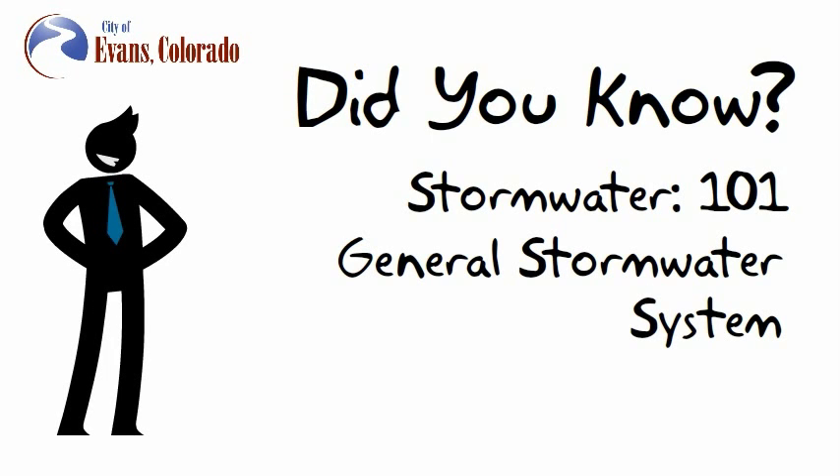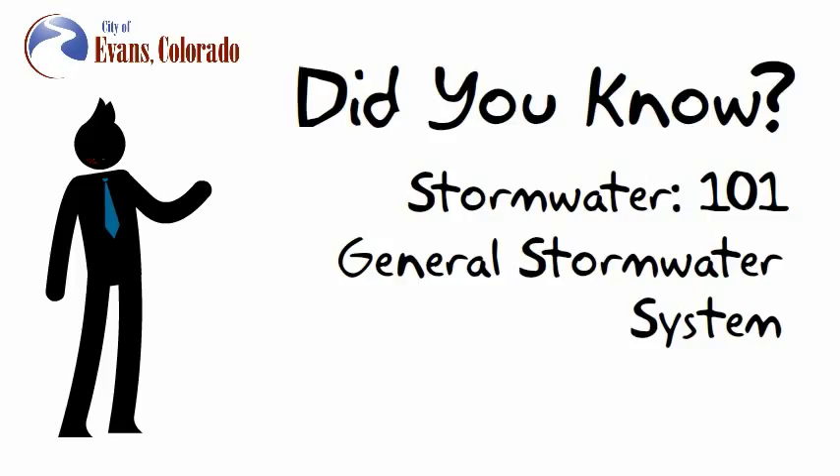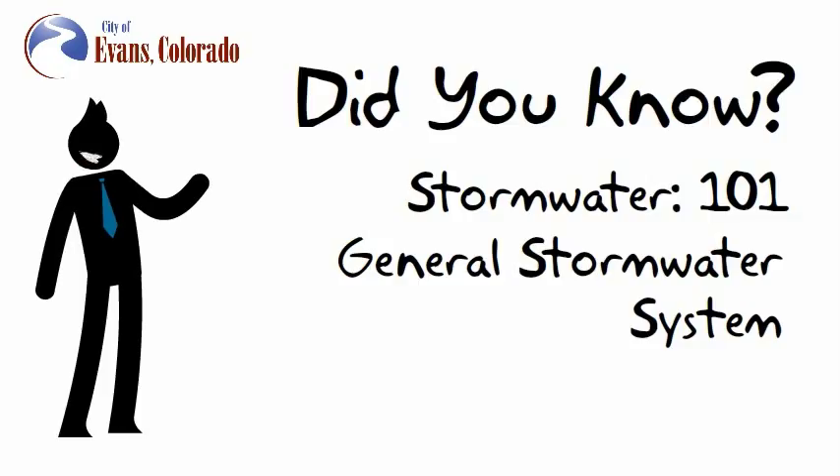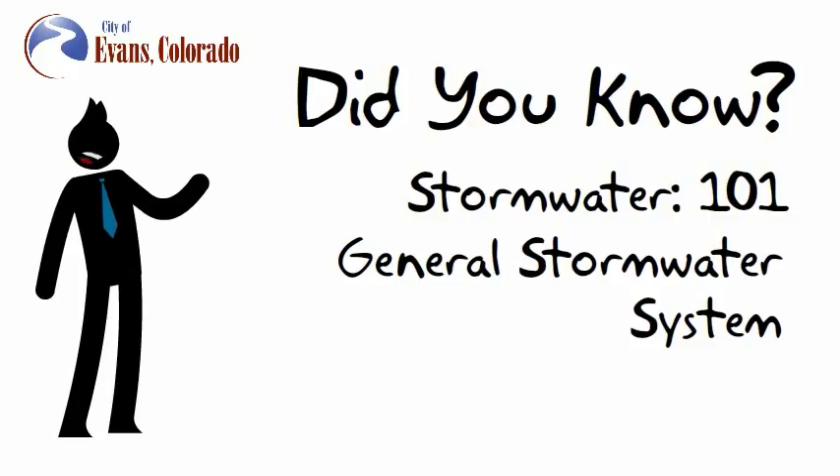Did You Know? General Stormwater System. The City of Evans has prepared a series of whiteboard videos entitled 'Did You Know?' identifying important topics that will impact the future of Evans. In this video, we share information about Evans' stormwater drainage system.